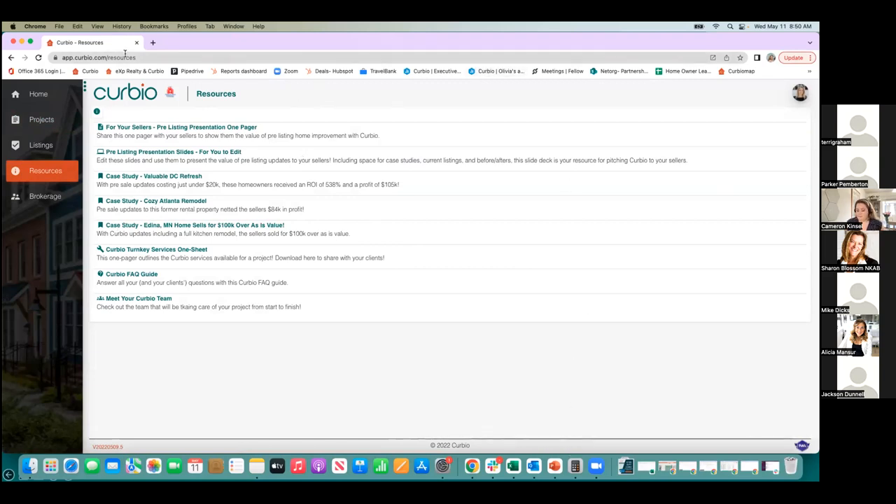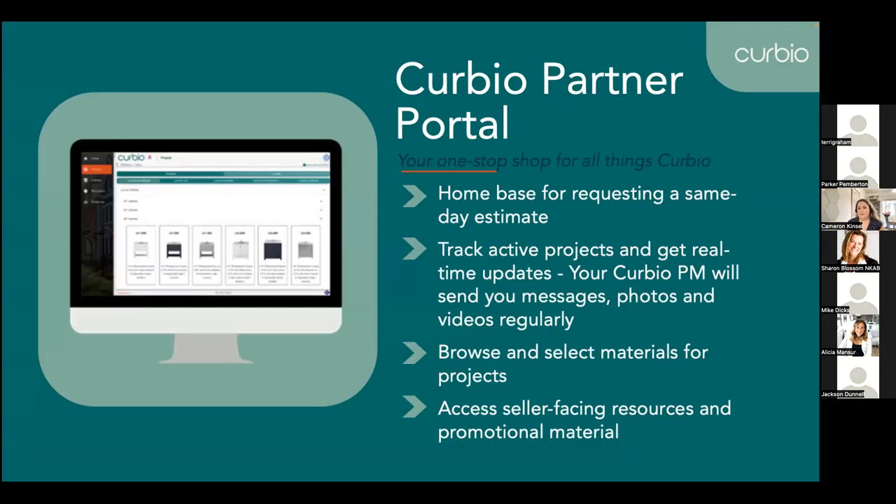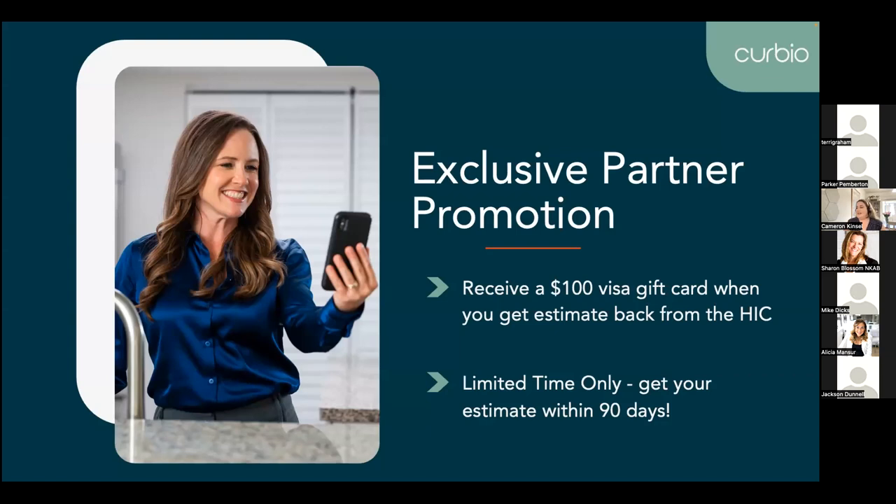An exciting thing we have going on for the next 90 days now that we're kicking off with your team: for every single estimate that you submit and receive back, you'll receive a $100 Visa gift card. There's no limit to this — if you have 10 listings you're working on, we'll send you $1,000 in Visa gift cards. Should be a fun thing for you to use this summer.